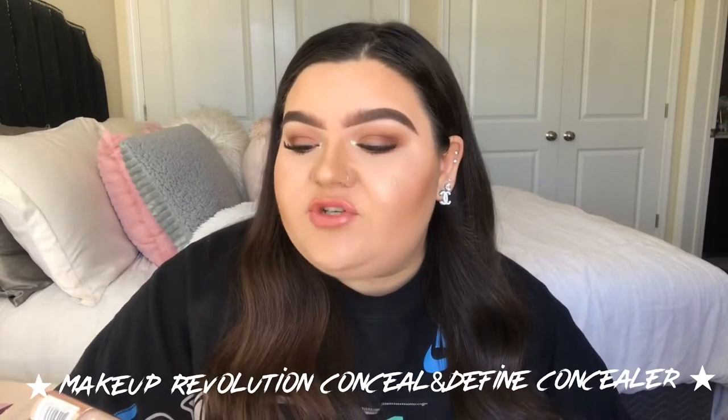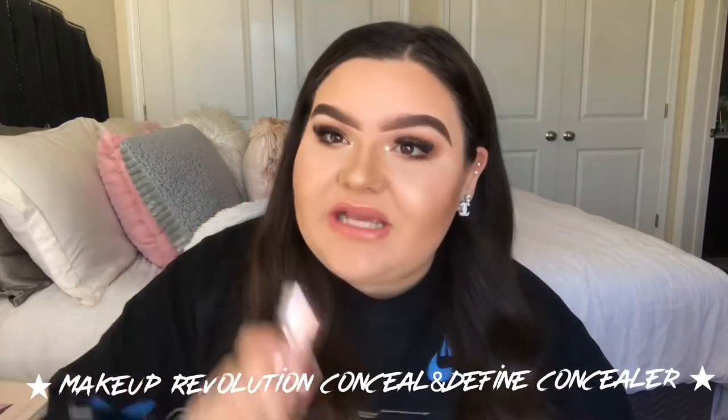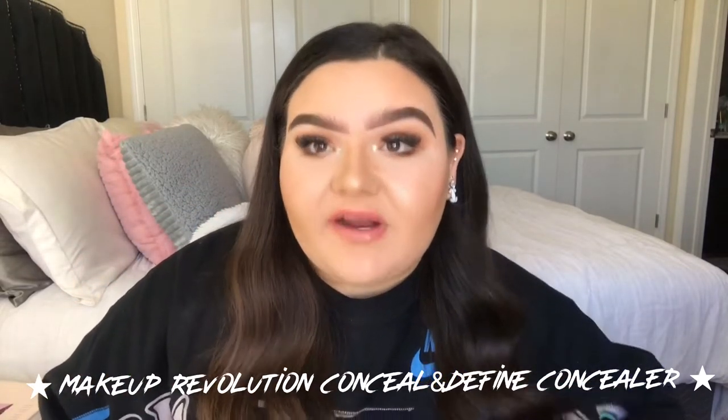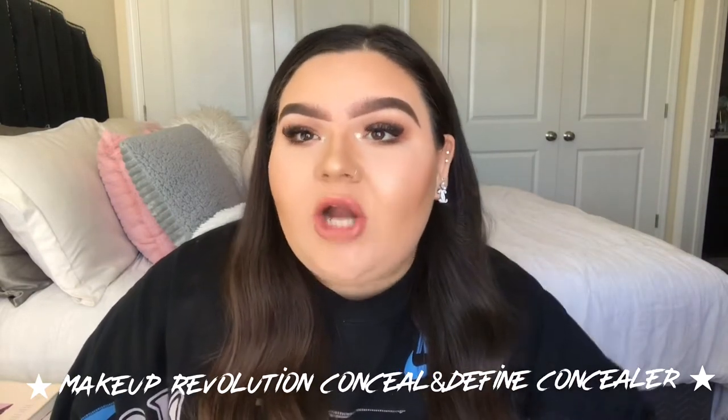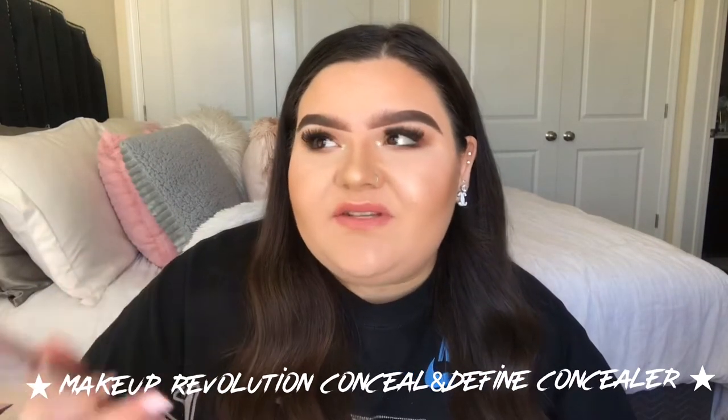My next drugstore must-have is the Makeup Revolution Conceal and Define concealer. This is an amazing concealer — very comparable to the Tarte Shape Tape. If you don't want to spend that kind of money, definitely get this one. I believe it's about seven dollars from Ulta. I personally get mine from Ulta, but you can also order online. I'm wearing it today.